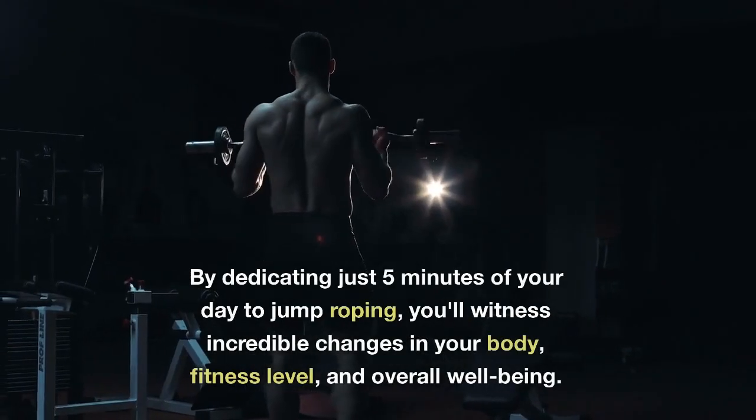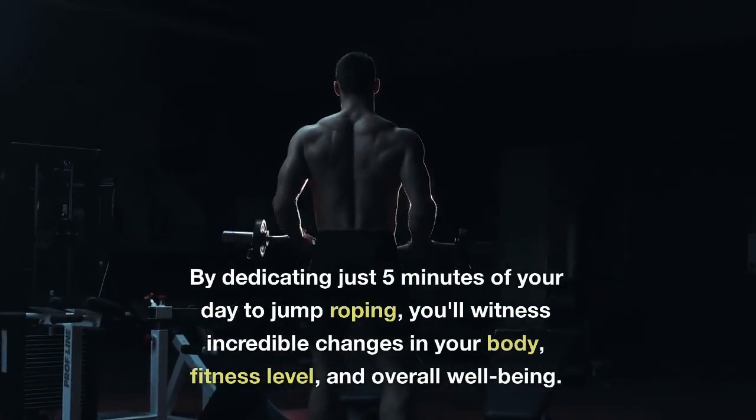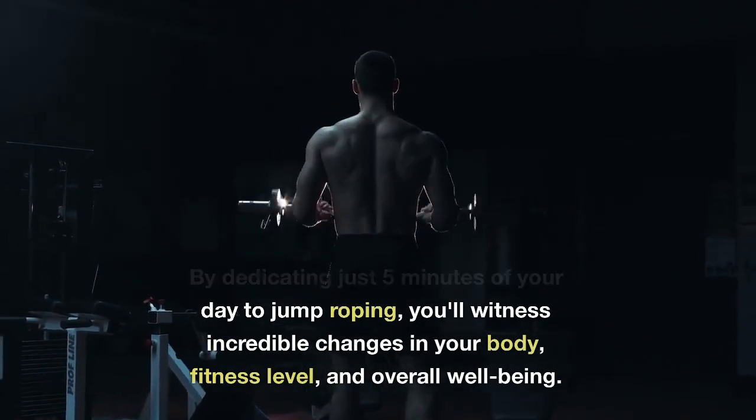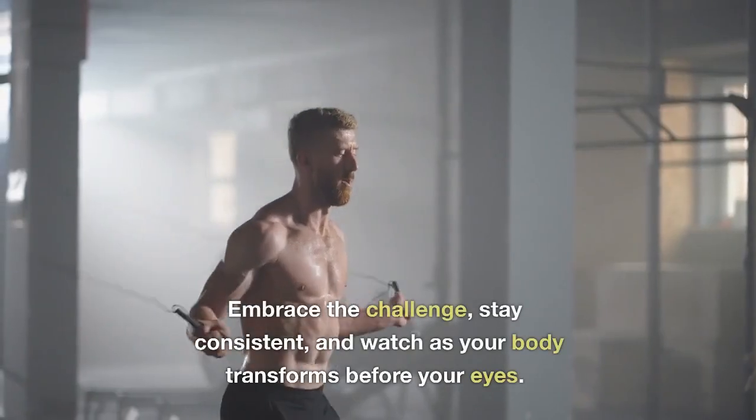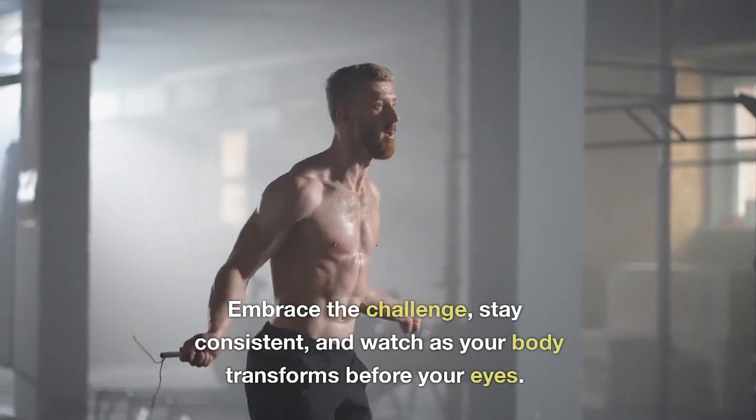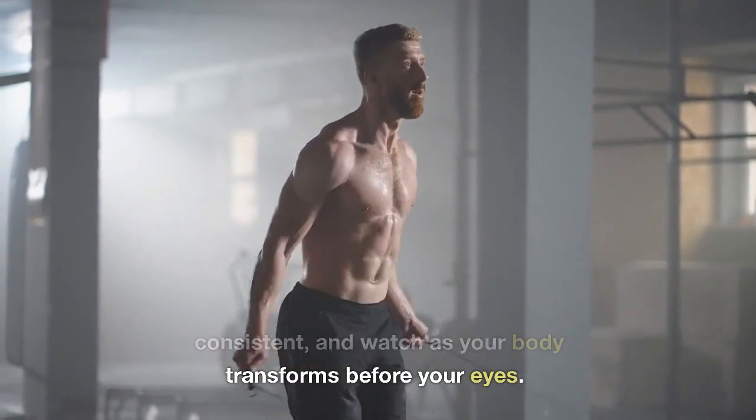By dedicating just 5 minutes of your day to jump roping, you'll witness incredible changes in your body, fitness level, and overall well-being. Embrace the challenge, stay consistent, and watch as your body transforms before your eyes.